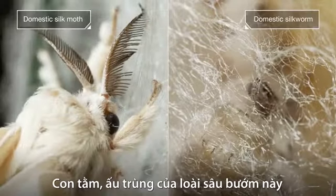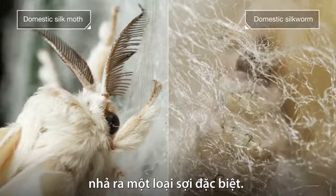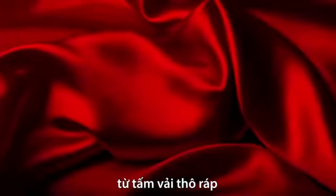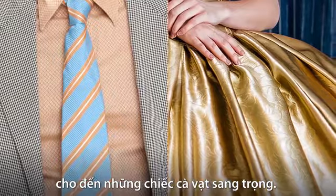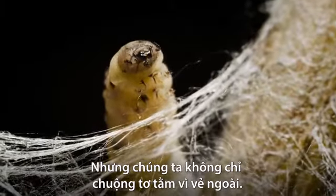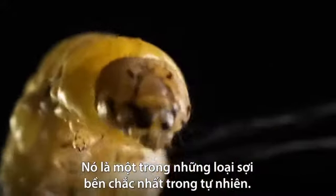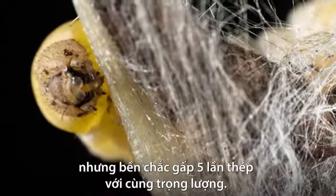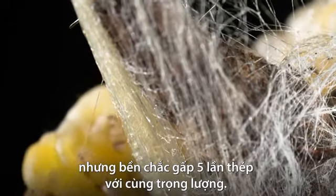The silkworm, this moth's caterpillar, spits out an extraordinary fiber. It's ideal for making everything from satiny sheets, to glamorous gowns, to terrible ties. But we don't just love it for its looks. Silk is one of nature's strongest fibers. The thread is thinner than a human hair, but for its weight, it's five times stronger than steel.